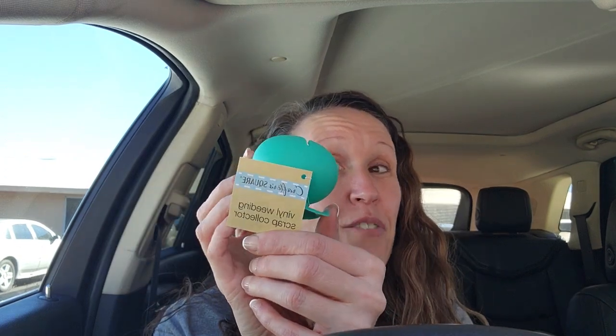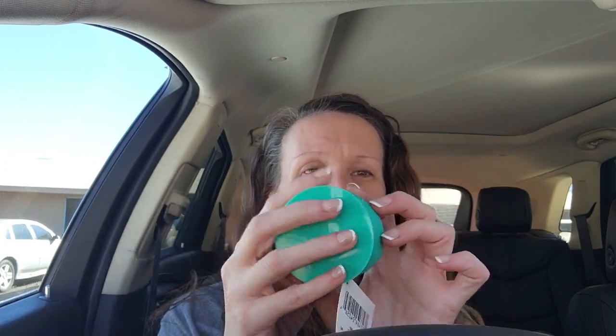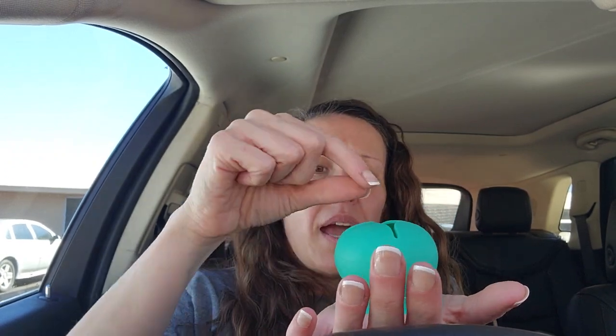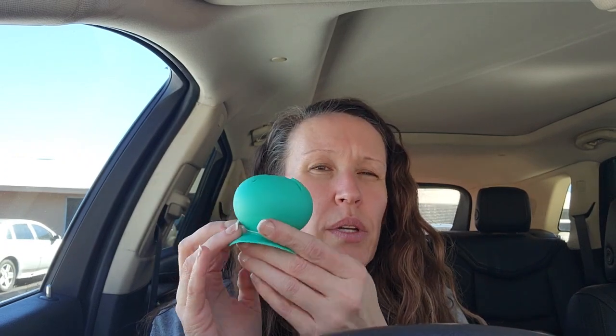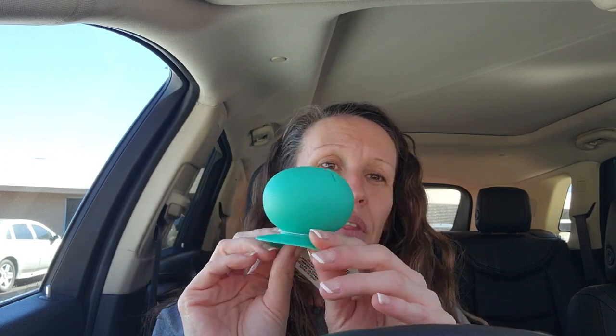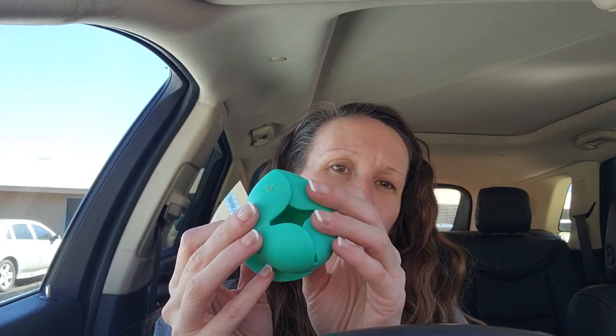The last thing I picked up that I thought was really cool: this is specifically for vinyl weeding. I know nail polish tools work and stuff like that, but this has a suction cup to sit on your table and then you can weed your vinyl and just put the waste in here. I so need something like this! They had it in different colors but this is the one I picked. So excited to try it out.